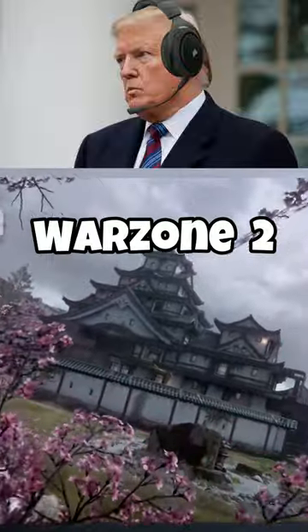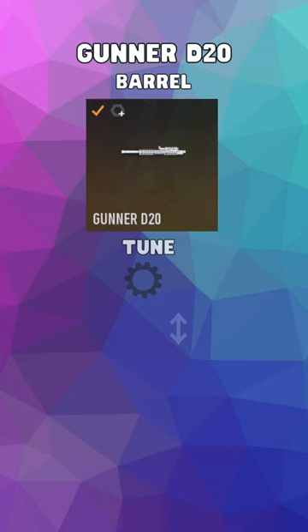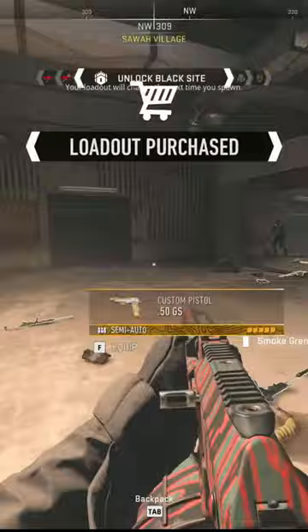Season 2 of Warzone 2 is tremendous, folks. Believe me, the KV Broadside is the best shotgun in the history of our great country. With the D20 barrel and VLK stockless, we're talking about tremendous range and accuracy.